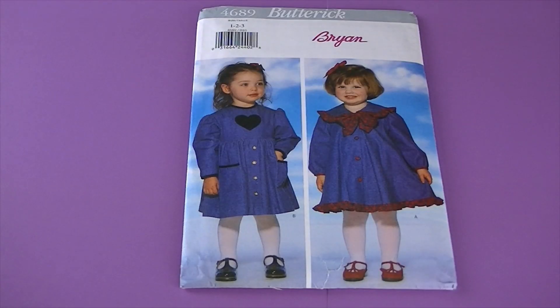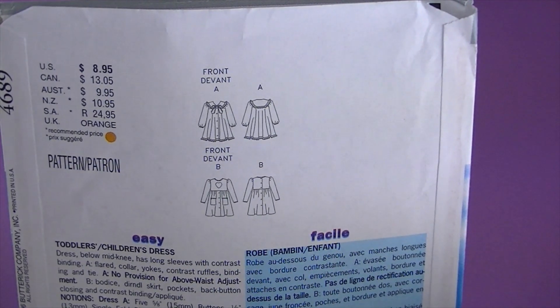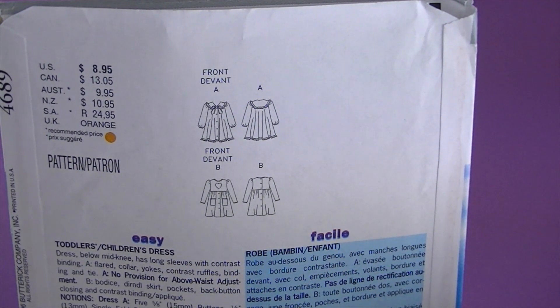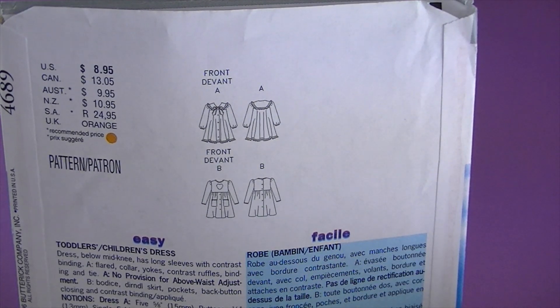This one's from 1996 — it's Butterick 4689, little girls' dresses. There are the line drawings. It's described as a dress below mid-knee with long sleeves with contrast binding, flared collar, yokes, contrast ruffles, and binding and tie.